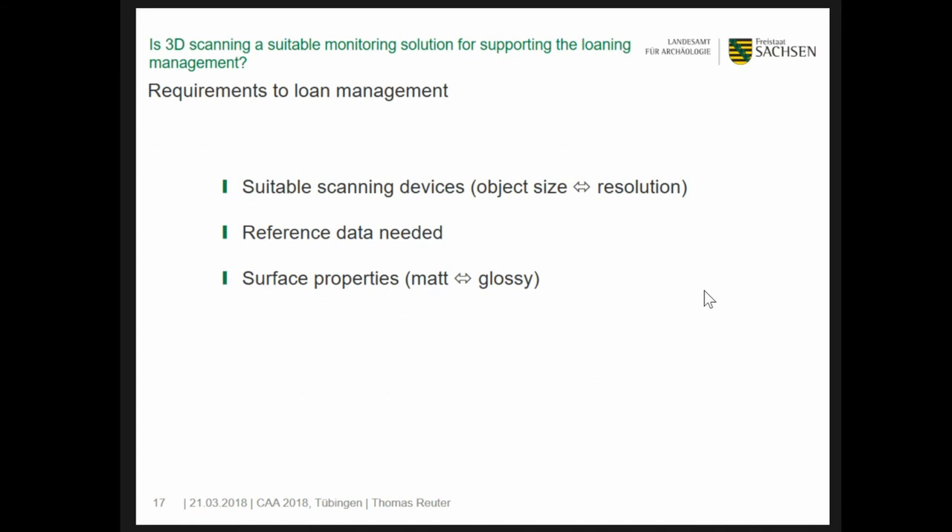Surface properties have a direct impact on data quality. Best results can be expected with matte surfaces, while glossy or transparent objects could have an enormous effect on noise and thus on final resolution — and this has to be included within the tolerance. Last but not least, the object itself should be in a stable condition; otherwise, measuring would not be possible.